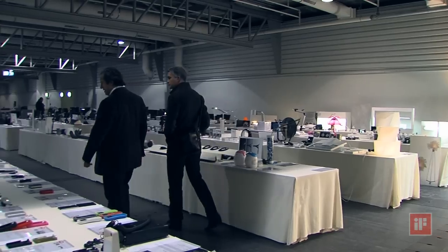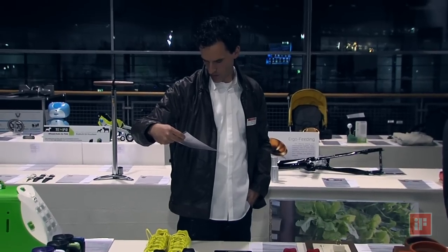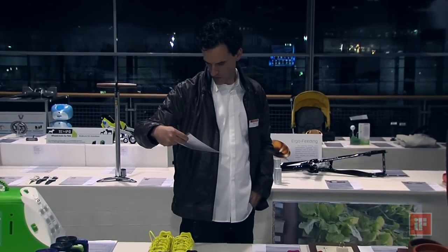On the first day of the jury of the iF Design Awards 2013, 49 judges from many different countries came to the fairgrounds in Hanover to get prepared for the appraisal of all in all 4352 competition entries. After having a first look at the products, the design experts were already overwhelmed by the quality. It's amazing to see the quantity of work from all ranges of product design to graphic design to industrial design to automotive design.